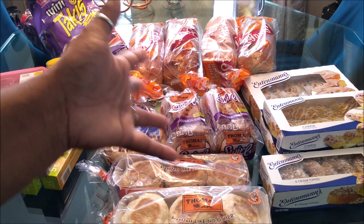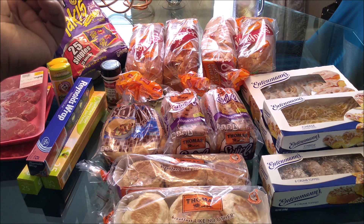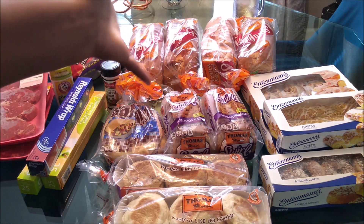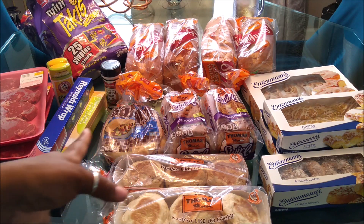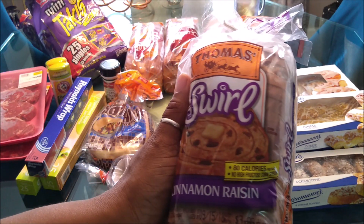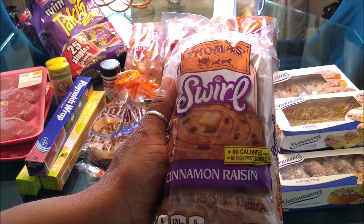Sometimes they have specials where certain breads are two for 89 cents. Today it was something like Stroehmann's bread. I love raisin bread — these were 99 cents, or maybe $1.99. I know it wasn't more than $1.99.